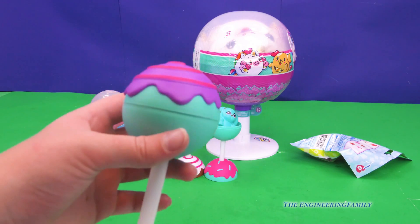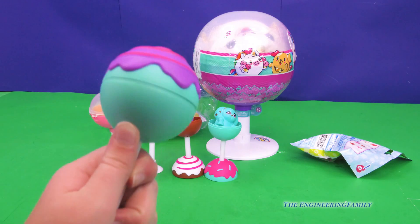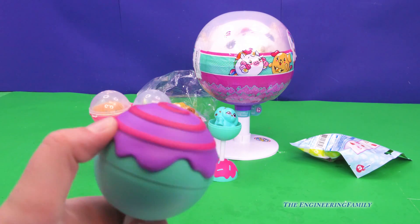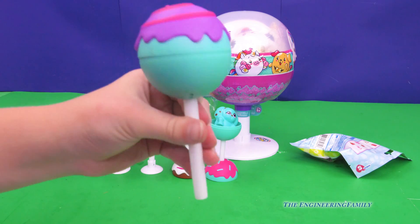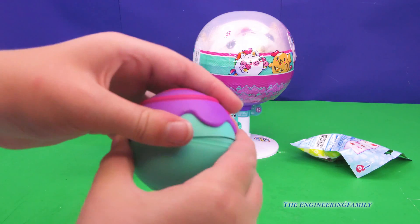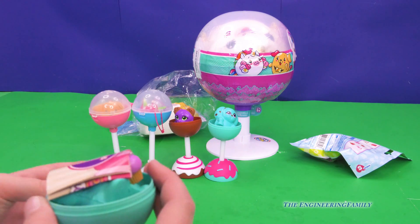It's purple! What's your favorite color? My favorite color is purple and blue. It's teal — teal! It smells amazing. I love teal, and I love purple — those are my two favorite colors. Let's see who we got.